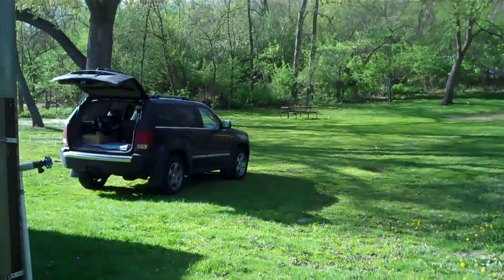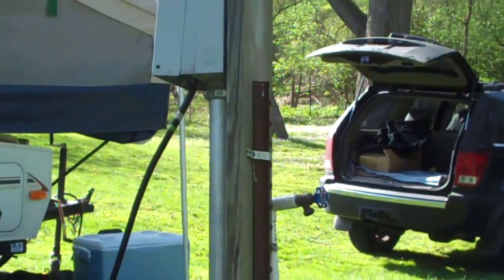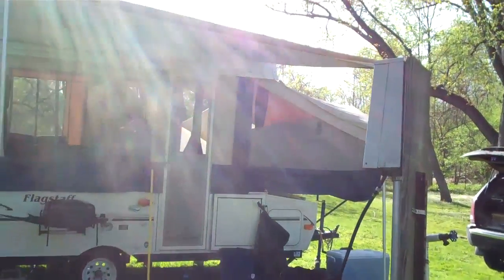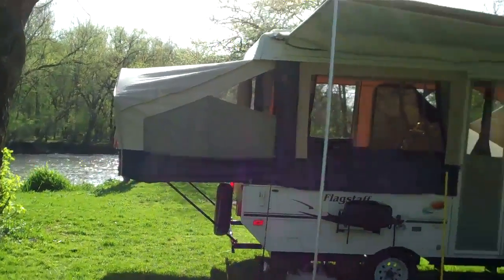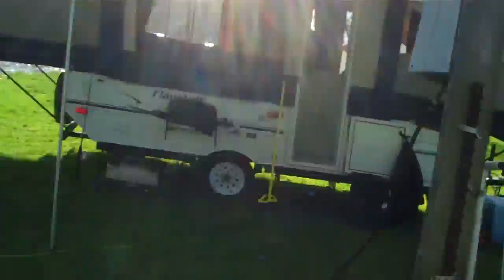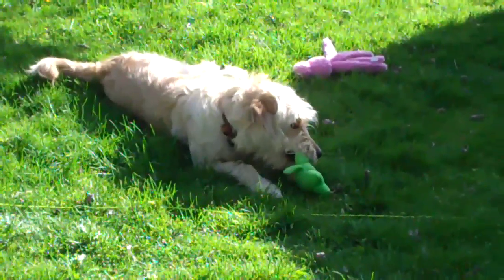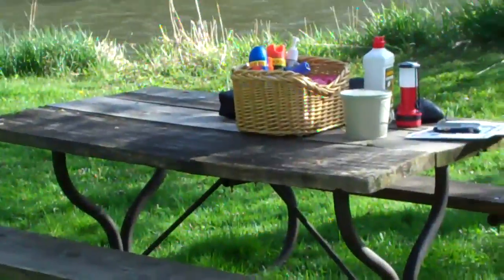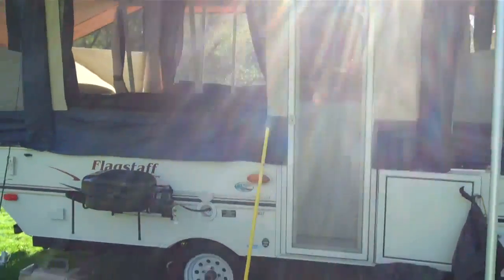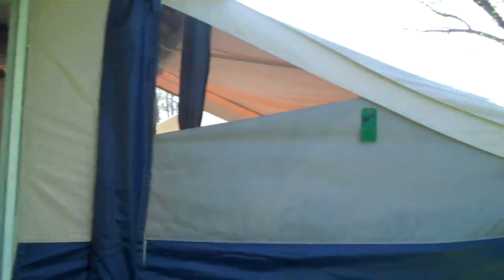So here we are at the campgrounds. Got Shamu unloaded and unhitched and we have our home away from home set up. There's the camper — they actually put the awning up this time! And we've got a very happy doodle because she has no Jack Russells to take her fun toys away. She's hanging out at the picnic table.